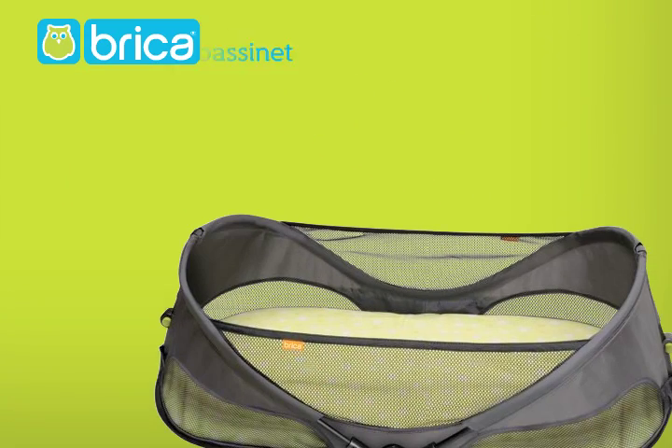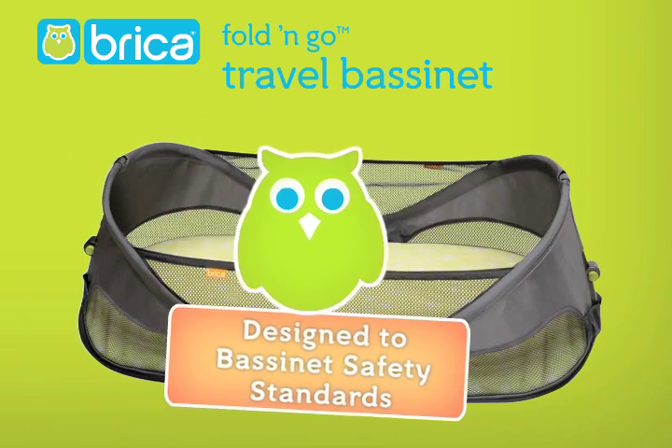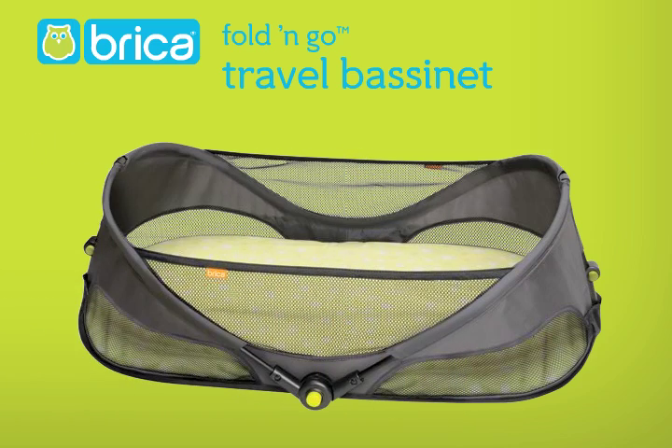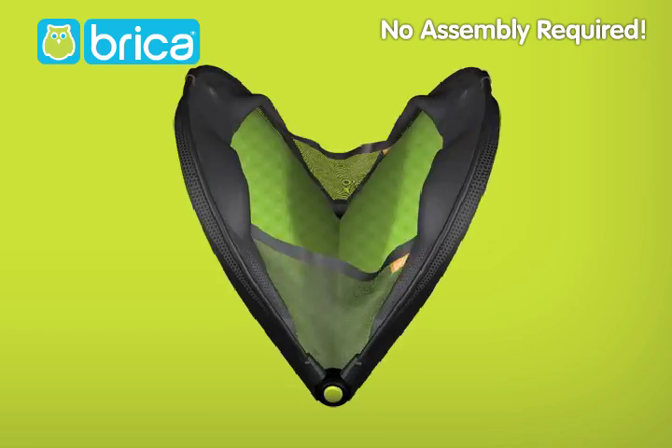Brica is proud to introduce the new and improved Fold & Go Travel Bassinet. Designed to bassinet safety standards and the American Academy of Pediatrics guidelines for safe sleep, the convenient Fold & Go Travel Bassinet sets up and folds down in just seconds.